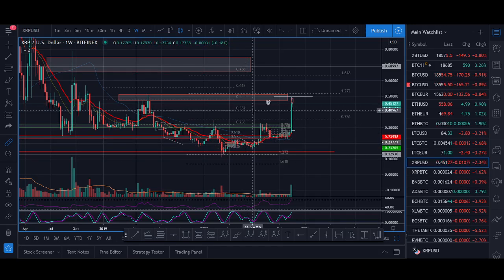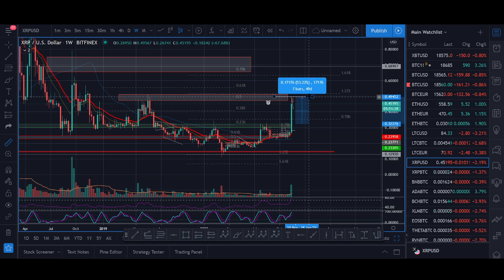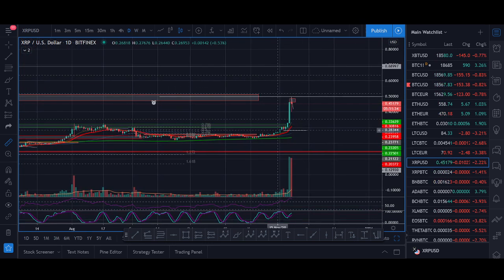Ripple XRP parabolic bull run price targets. Welcome back guys, it's Cryptorocker from Rockstar Trading Channel. XRP has broken out above that 30 cent level and I'm joining the XRP army for the next week or so. This is absolutely crazy trade. I'll share with you exactly how we traded it.